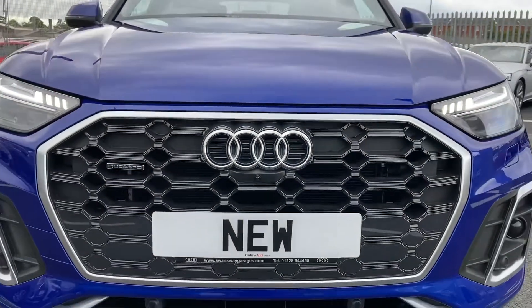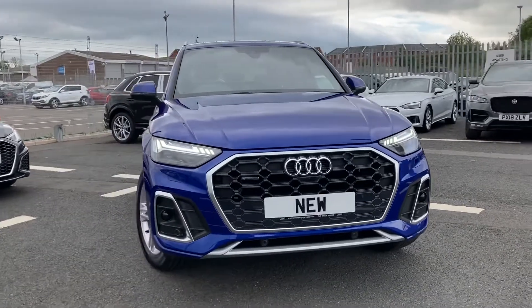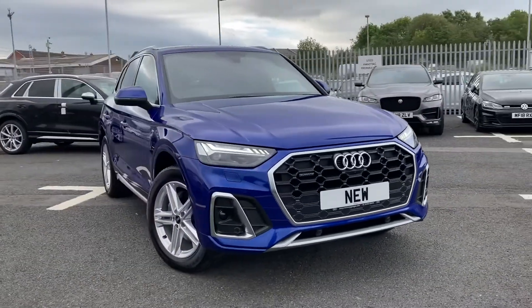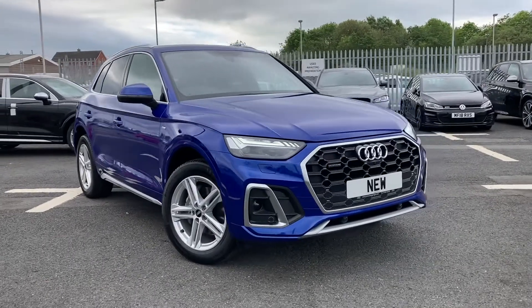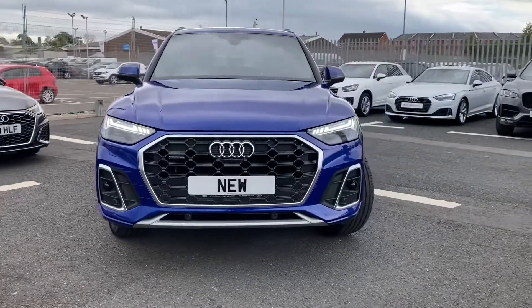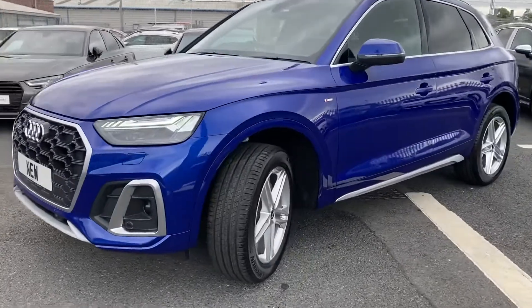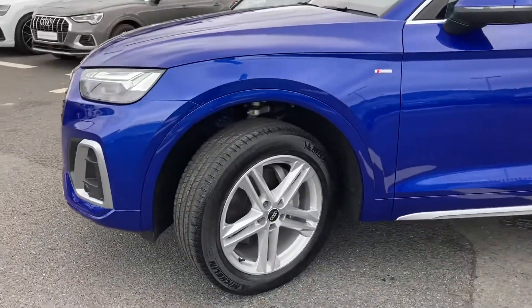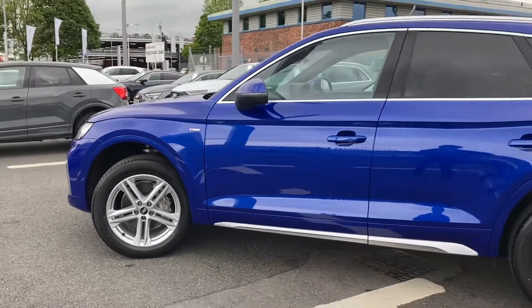Hello and welcome to Carlisle Audi. I'm going to give you a quick tour of this brand new Audi Q5 S Line Quattro, which we've got in stock. It's finished in Ultra Blue and it comes equipped with the matrix LED headlights, which illuminate the road ahead without blinding any other drivers. It comes with 19-inch five twin-spoke star design alloys.